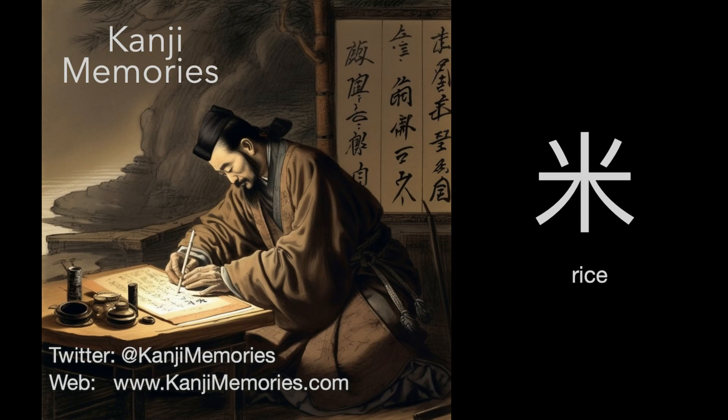Hi, this is Dumb Dave for Kanji Memories with a video to help you remember the Japanese kanji for rice. See kanjimemories.com for an introduction, or just follow along, and all will become clear.